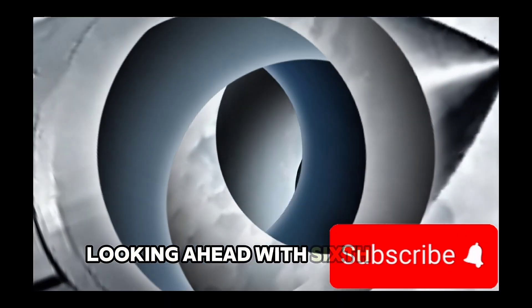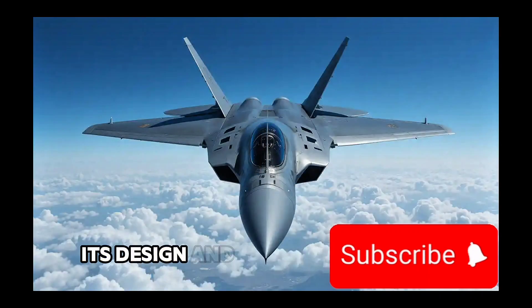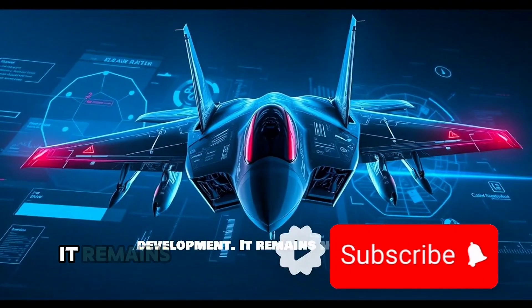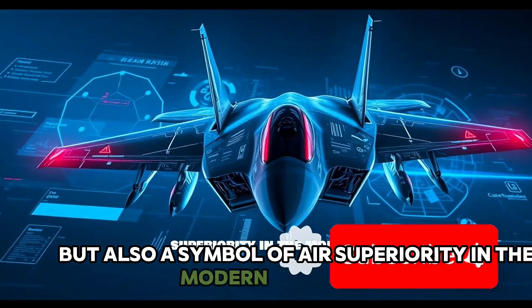Looking ahead, with sixth-generation fighters on the horizon, the F-22 still serves as a gold standard, its design and capabilities influencing future fighter development. It remains not just a key asset in American air strategy, but also a symbol of air superiority in the modern battle space.